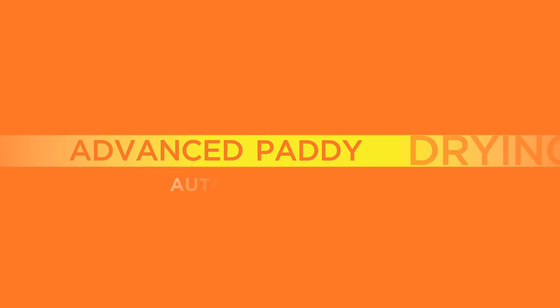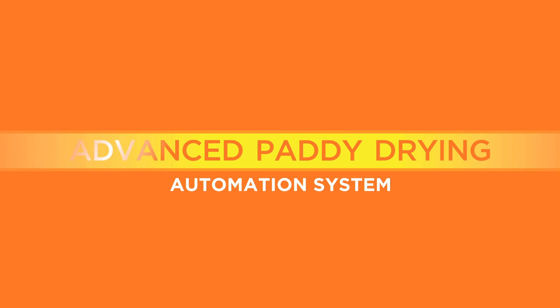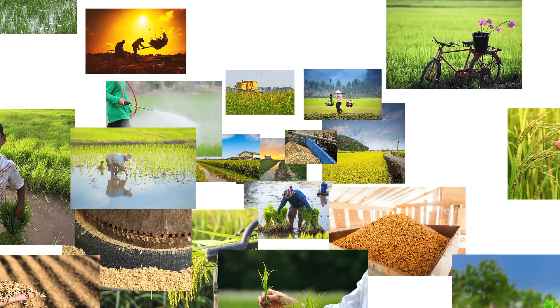The future of paddy drying will never be the same again with Tenant's Advanced Paddy Drying Automation System — the revolutionary solution that will bring your production efficiency and capacity to the next level.